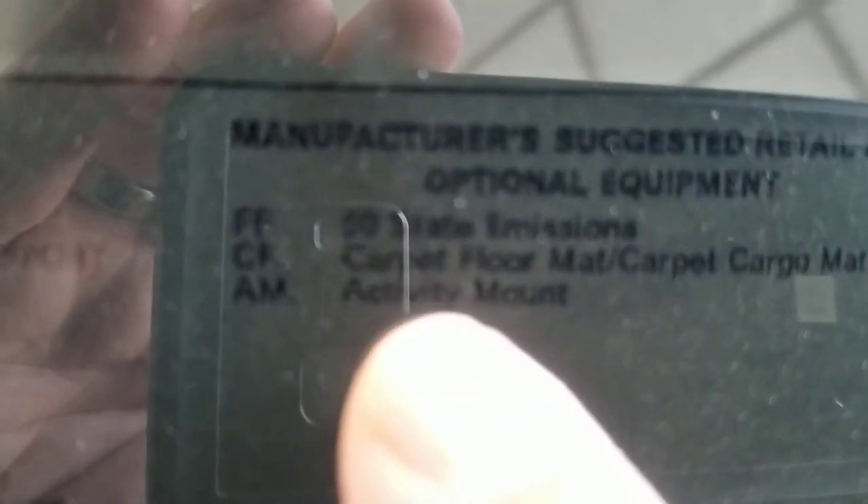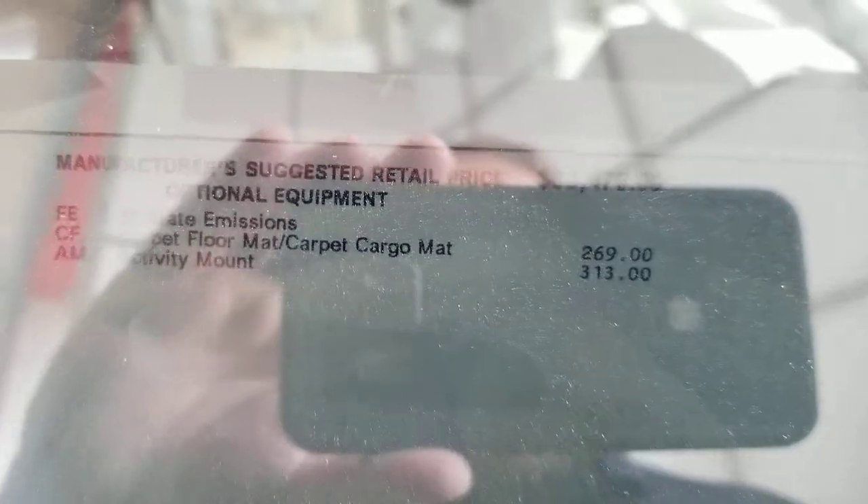If you look here real close, you're going to see on the window sticker — says the word 'activity mount' right here, and it shows $313 if you guys can see that. So the question is, what is an activity mount?